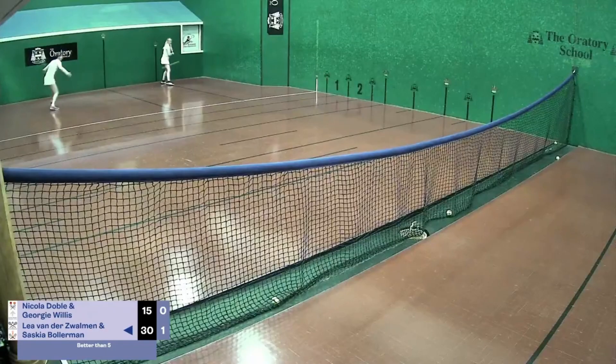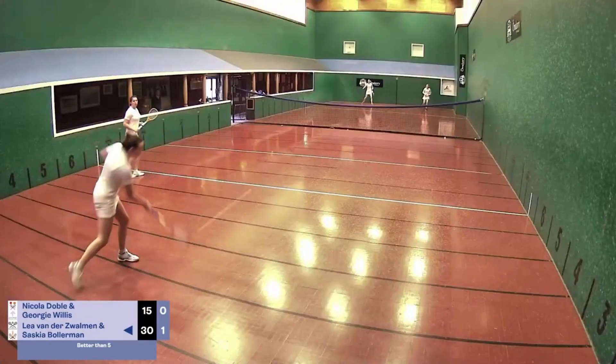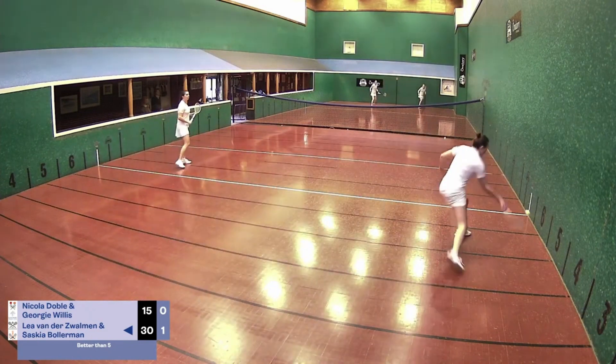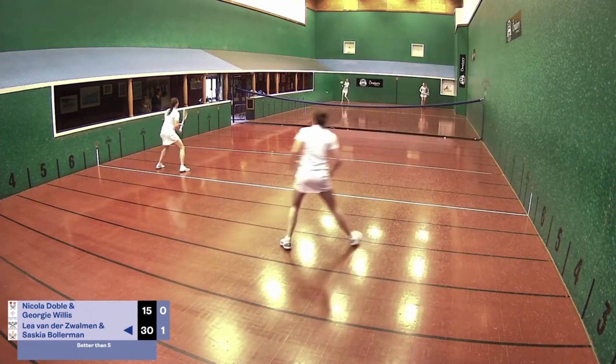There's such a disadvantage being a left-hander volleying return as well — you just can't get the same control as a right-hander. Why are there so many good left-handed players? That's true.